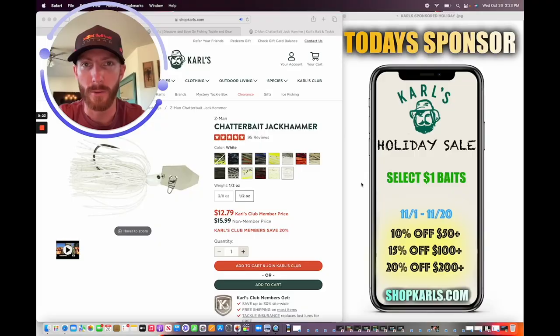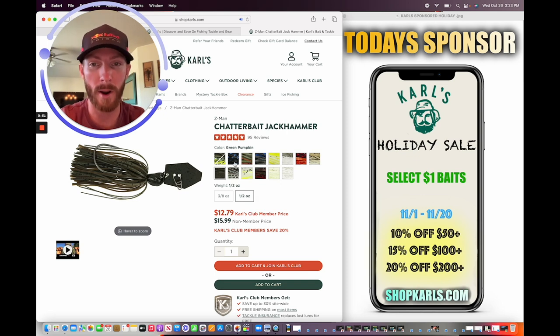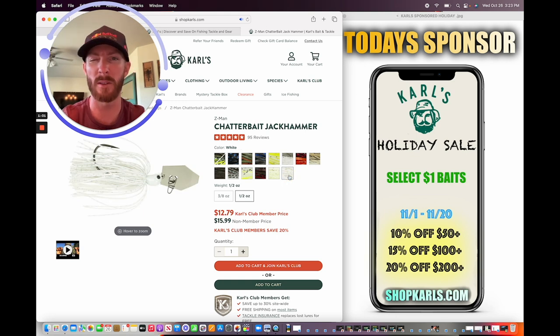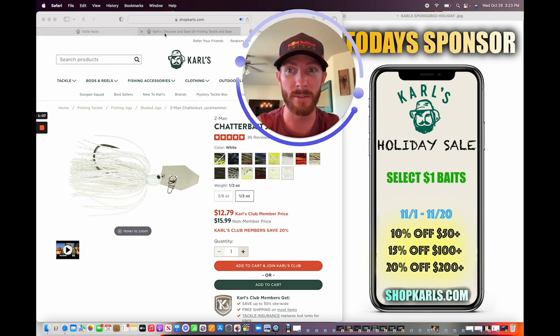I had to jump over to Carl's and check pricing — they actually have the Jackhammer for $12.79 if you're a club member. They're sponsoring today's video — they just started their holiday sale and you can grab the Jackhammers for $12.79. My favorite color is white. If you're looking for chatterbaits, they're firing off right now — the bass are hitting them. If you're not going white, green pumpkin is great for clear water applications representing bluegill, and black and blue if you're fishing late after dark for that silhouette or in murky water. It depends on the baitfish you're trying to imitate.